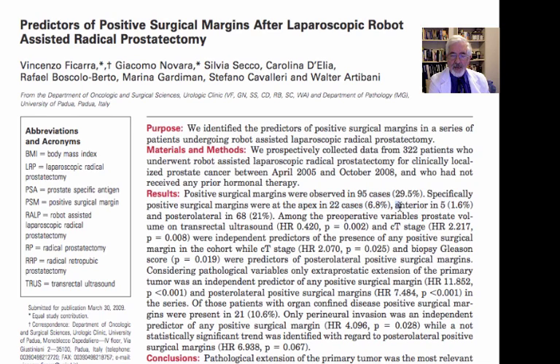At the anterior portion of the gland they found 1.6%, and posterolateral — at the back and on the side of the gland — they found it in 21% of patients. The preoperative variables, including prostate volume on transrectal ultrasound and clinical T-stage, were independent predictors of the presence of any positive surgical margin. The biopsy Gleason score was a predictor of posterolateral positive surgical margin, too.